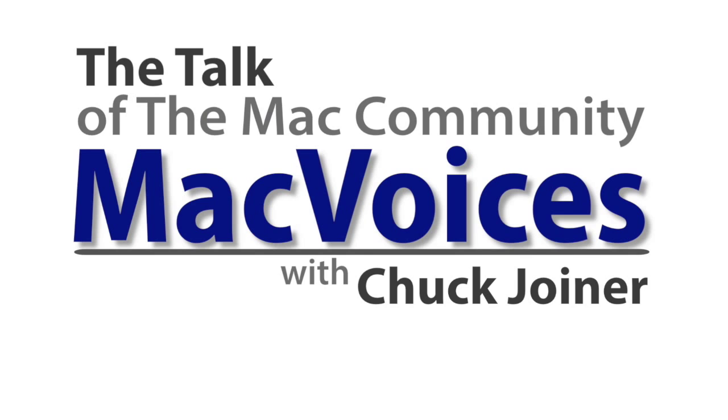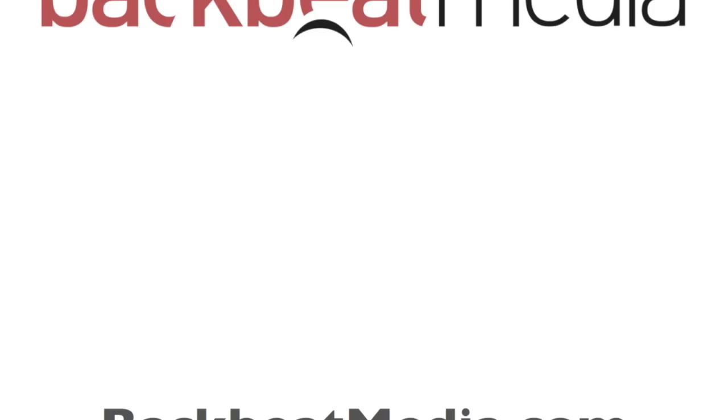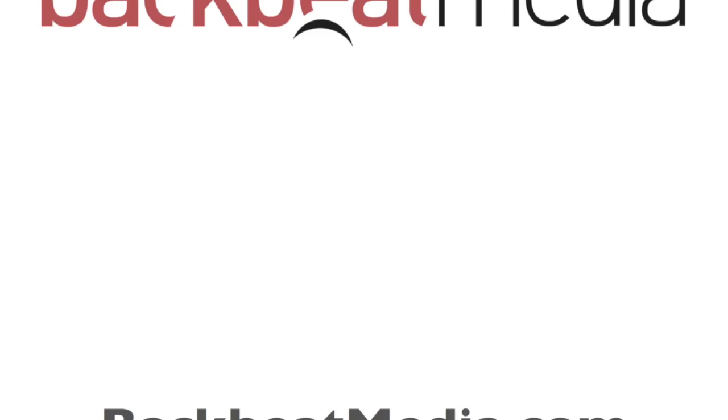Visit MacVoices.com for links, show notes, to subscribe, to connect with Chuck on Twitter, Google+, YouTube, Facebook, LinkedIn, and the Mac Voices blog. Subscribe to our weekly newsletter, the Mac Voices Dispatch, to stay up to date on all the latest Mac Voices news at MacVoices.com/newsletter. Do more with your Apple tech by subscribing to the free Mac Voices magazine on Flipboard at MacVoices.com/magazine. Advertising and sponsorships handled by BackBeat Media at BackBeatMedia.com. Bandwidth provided by CacheFly at CacheFly.com.